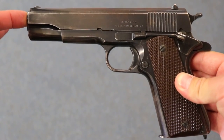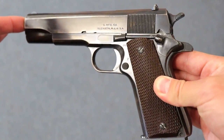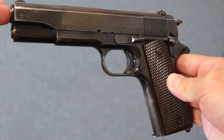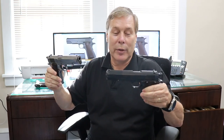These are two-and-a-half Singers — the 1911 A1, the World War II variation, versus the 1911 from World War I. The Singer is a very, very rare gun, and some of you are already very aware of that. Two-and-a-half Singers — or as I said to Randy earlier, this is somebody's house right here. You're talking $200,000, which would get you a pretty nice home in this area.